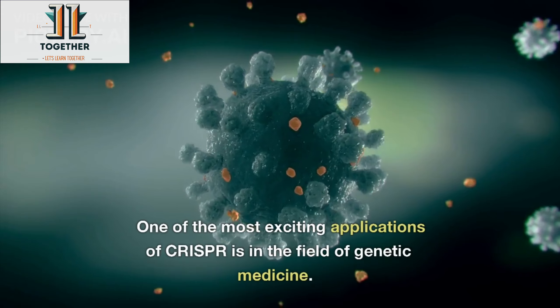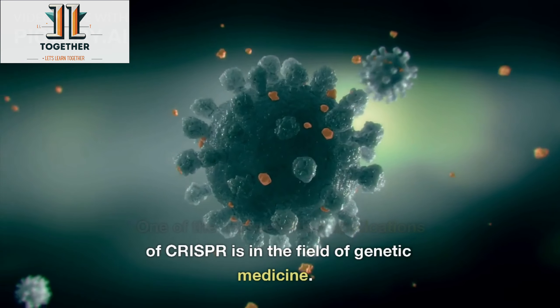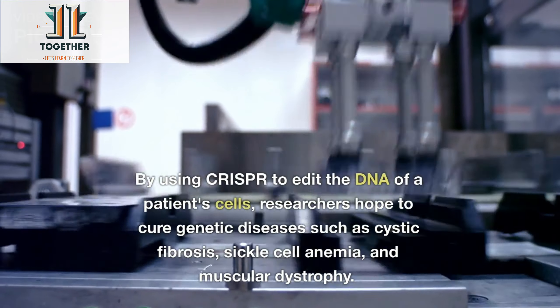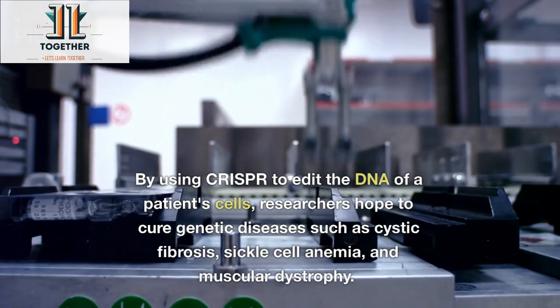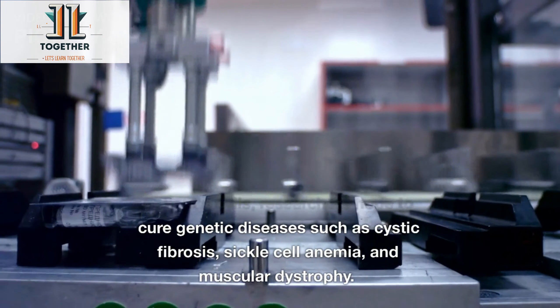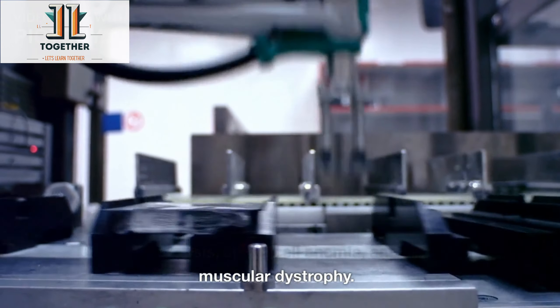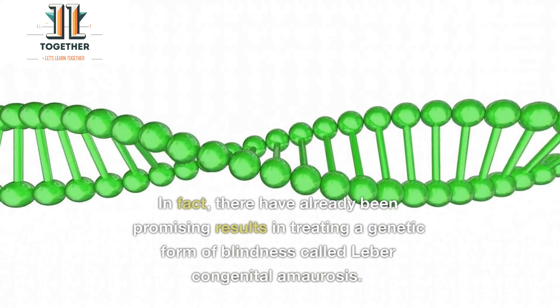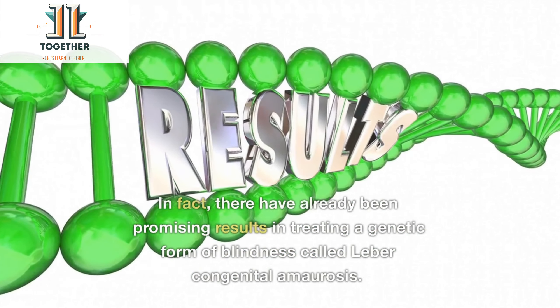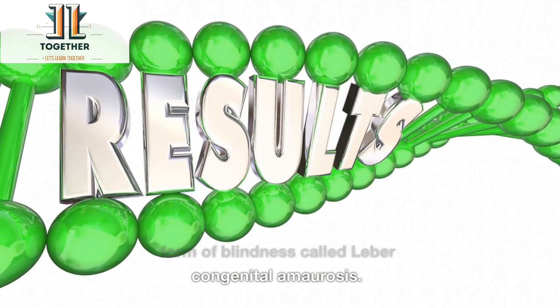One of the most exciting applications of CRISPR is in the field of genetic medicine. By using CRISPR to edit the DNA of a patient's cells, researchers hope to cure genetic diseases such as cystic fibrosis, sickle cell anemia, and muscular dystrophy. In fact, there have already been promising results in treating a genetic form of blindness called Leber congenital amaurosis.